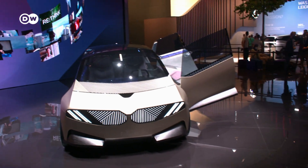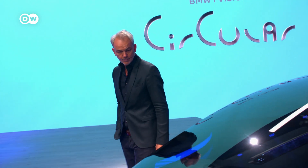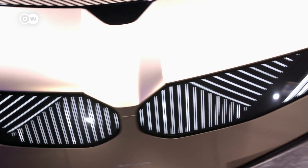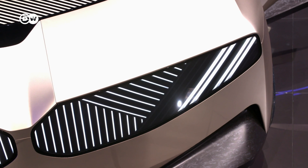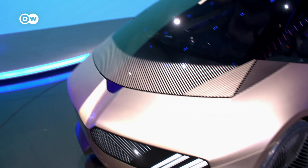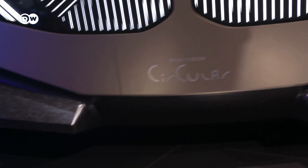Another paragon of a sustainable circular economy is the BMW iVision Circular. Only materials that have already been used at least once in another vehicle went into this one. With this concept car, a major German carmaker has dared to try something new — BMW's iconic kidney grille is getting a modern-day facelift.